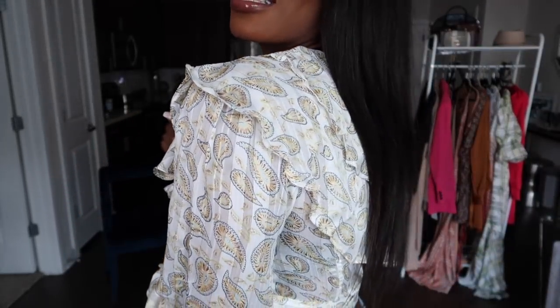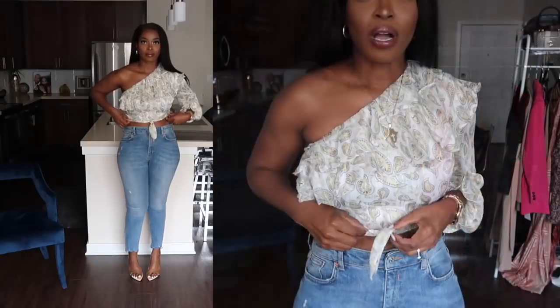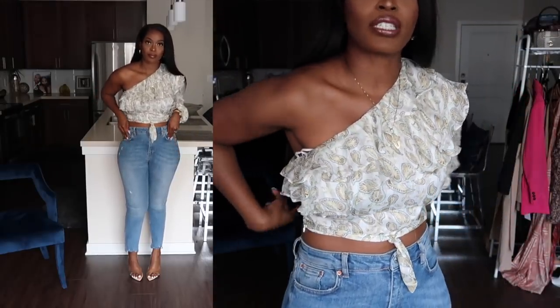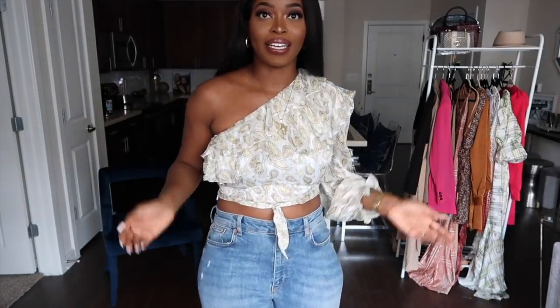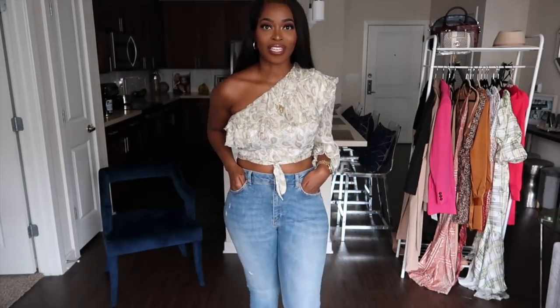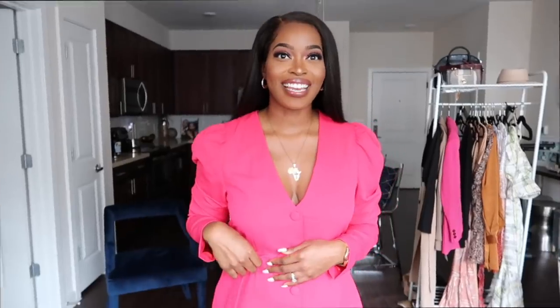It also comes with a wrap tie that you can tie in the front or in the back so it's not seen. I decided to bring it forward — you could do a little bow tie if you want. This is a really cool spring outfit, great for brunch, a girl's night out, or even a date night. It's so casual and chic and really comfortable. You can dress it up or down — put on some high-waisted trousers and you'll be good to go.